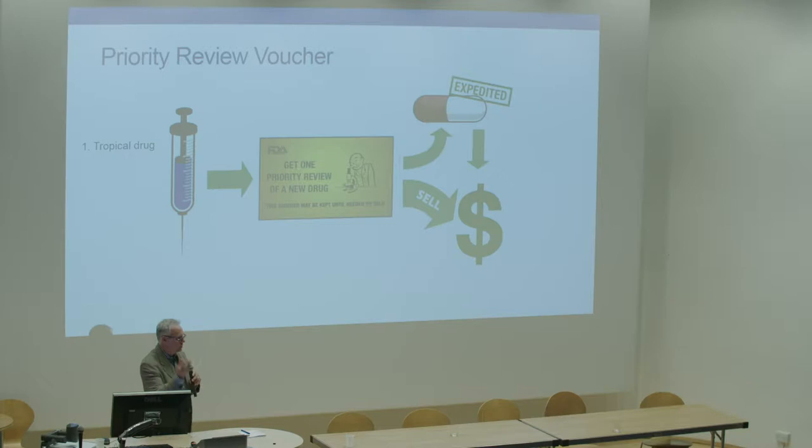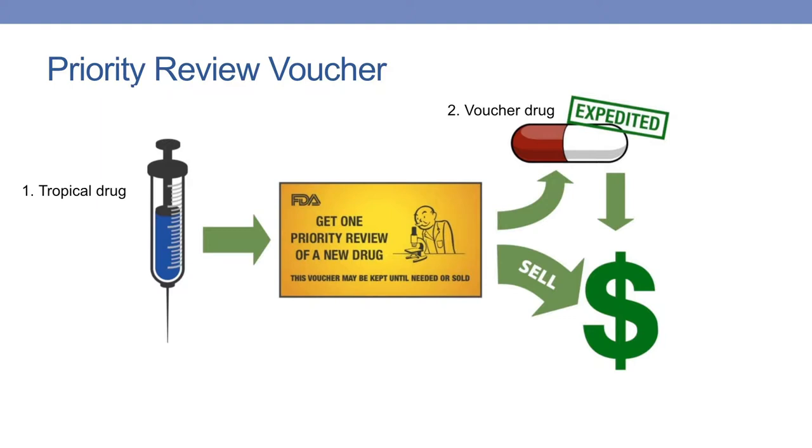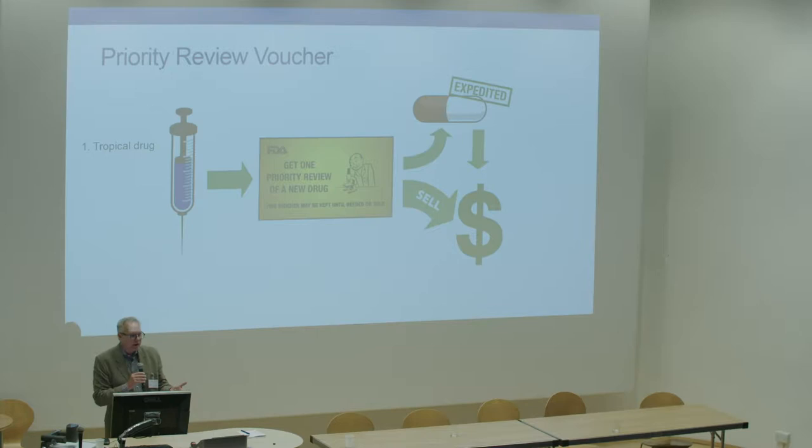For those of you who may not be familiar with this, the notion is this: this is what's called a pull incentive. Rather than encouraging or investing money and hoping that something comes out at the other end, this is a pull incentive that rewards a sponsor if they have a new treatment for a neglected tropical disease — and there's a list. The reward they get is a priority review voucher. What's that? It means that rather than standard review, you're going to get priority review at the FDA.